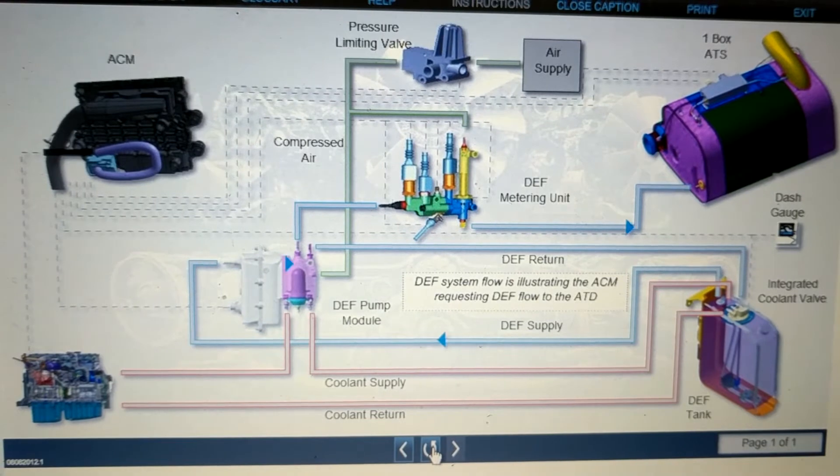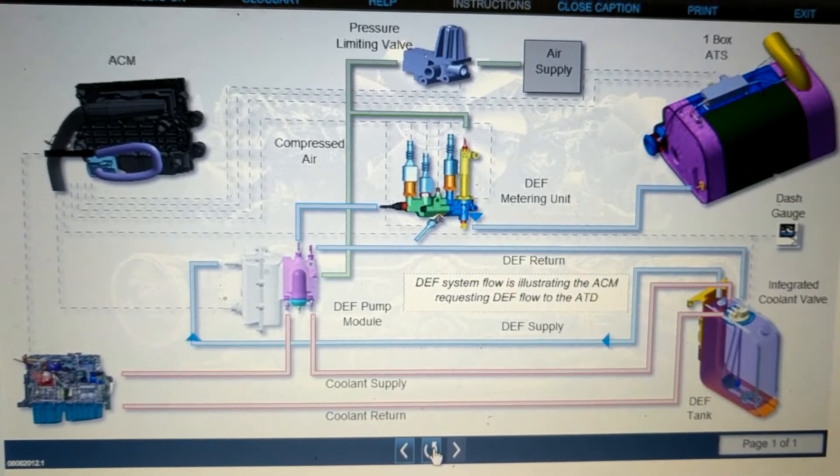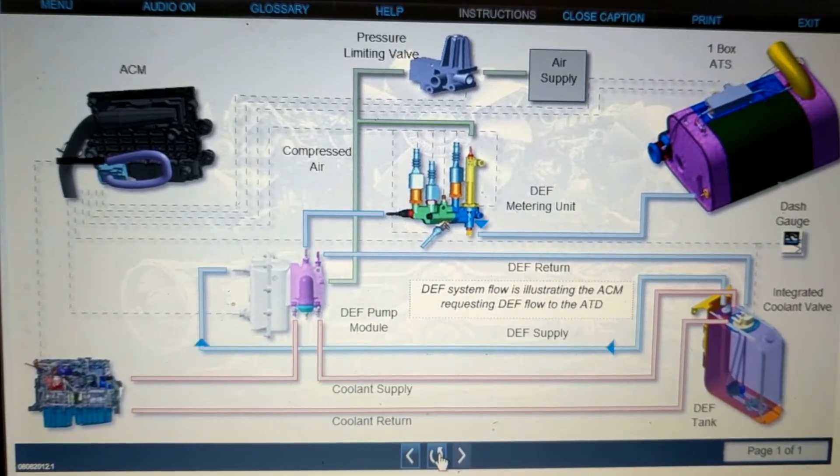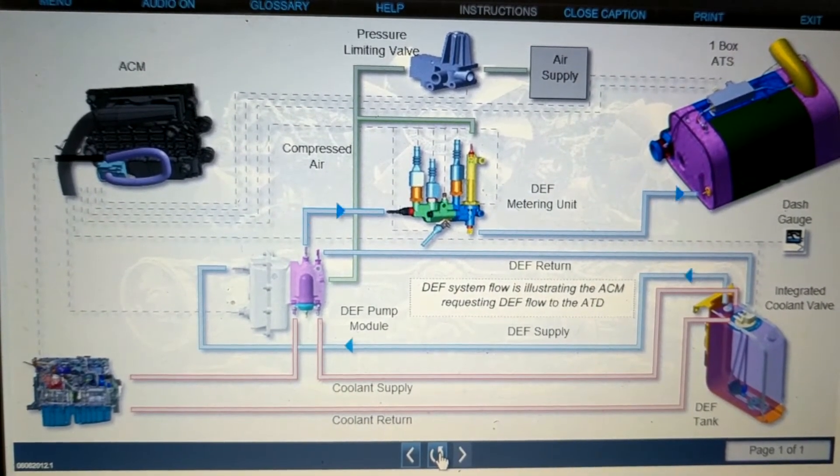When the system is not activated, the DEF is returned from the pump to the tank. DEF lines are electrically heated to maintain the flow of DEF under cold operating temperatures.